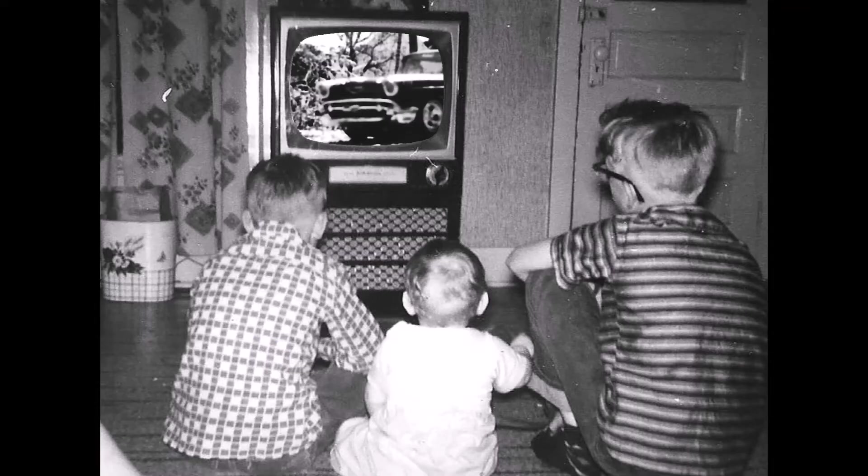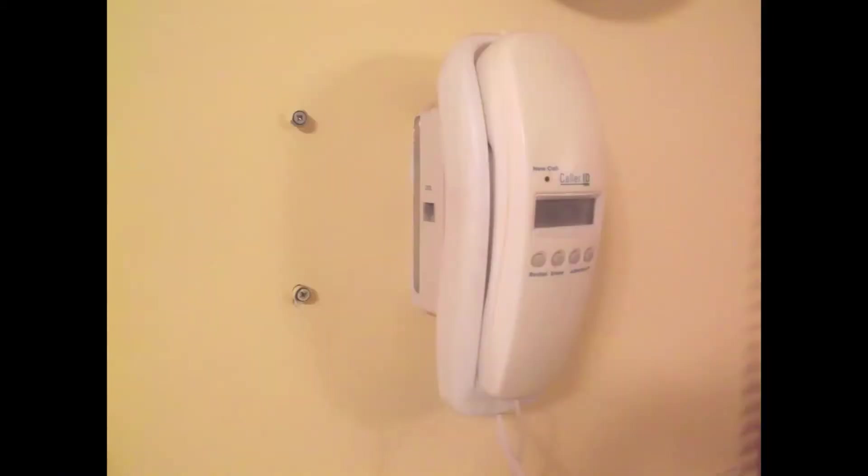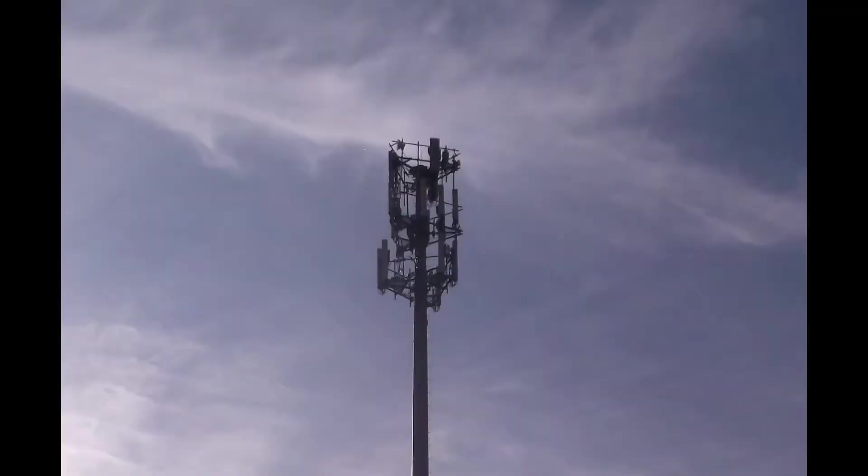TV has changed a lot since I was little. Originally, TVs used an antenna and phones were plugged into the telephone lines. Now, TVs are plugged into the telephone lines and phones use an antenna.